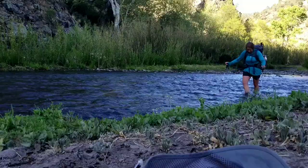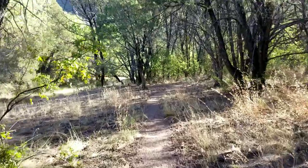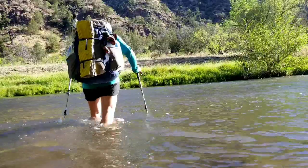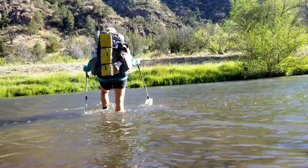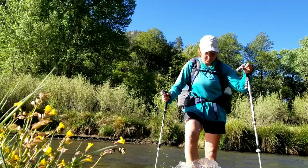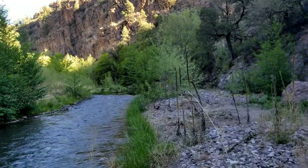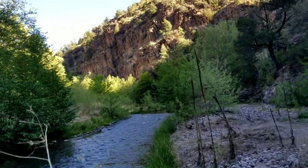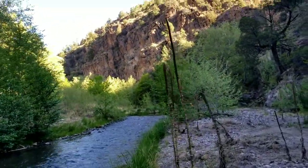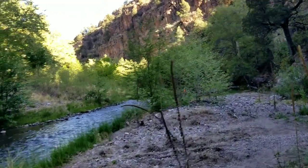I'm glad there's some alligators in here. This is one of the reasons why we have to cross so much — because the trail bounces between these canyon walls. You walk as far as you can until you hit a cliff, cross, and walk as far as you can again until you hit another cliff.